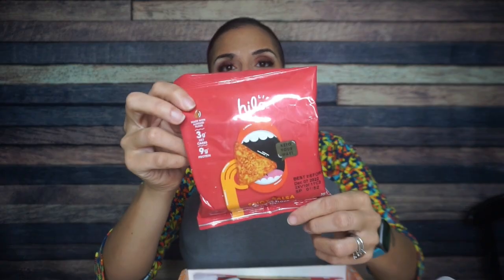I normally never look down and it's always a surprise. But the first thing I saw that I'm very excited about — Hi-Lo Life Tortilla Chips. We have spicy salsa. I'm excited.